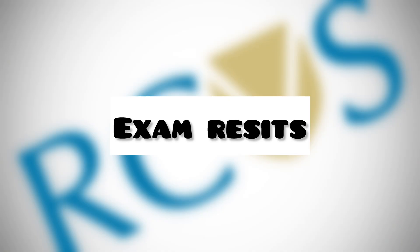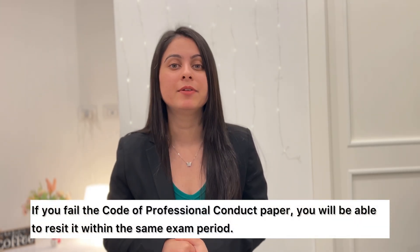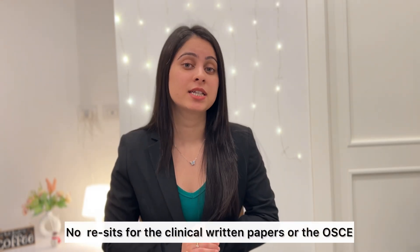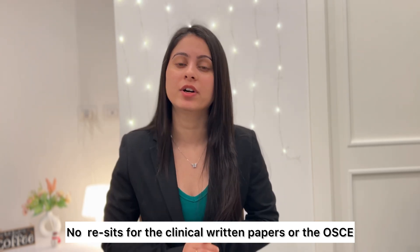Once you pass both the exams, you will be able to join the RCVS register. If you fail in the second part of the written exam — that was the Code of Professional Conduct exam — you can re-sit in the same exam period. But if you fail in the written clinical exam or the practical exam, you are not offered any re-sit.